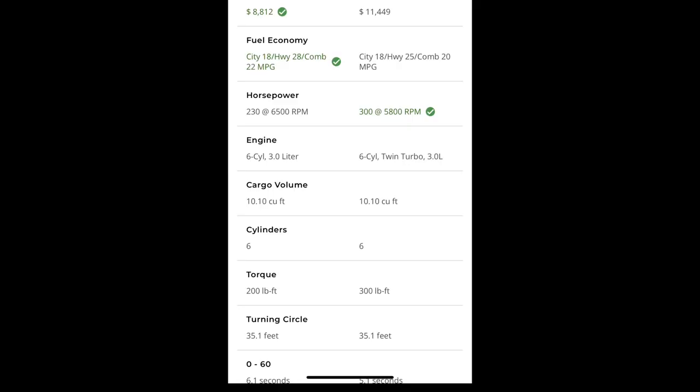Y'all let me know if the 128i's are more reliable than the 135i's — I heard that it was. Let me know down in the comment section below. But let's get into it. These are the specs for the BMW 128i and the 135i — whether it's naturally aspirated or has the turbo.